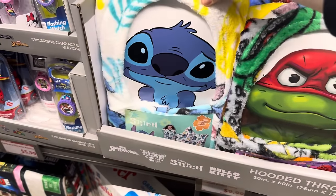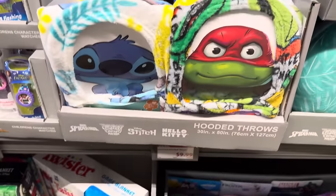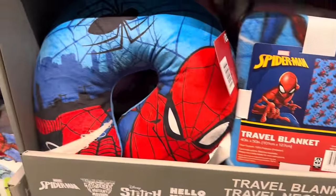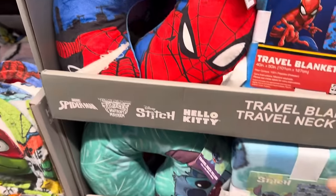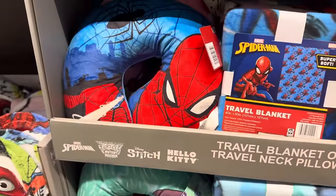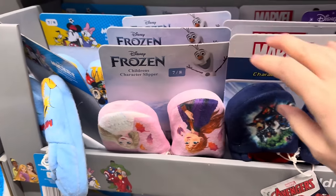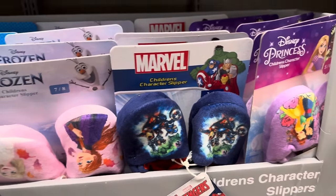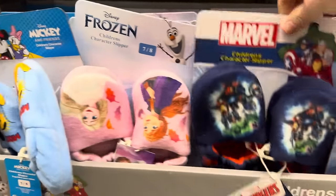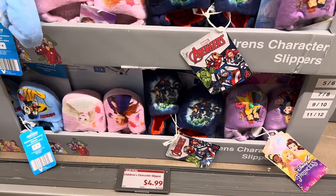Hooded throws — we have Stitch, Ninja Turtles, Hello Kitty, and Spider-Man. $9.99. It's such a great thing to throw on in the mornings when it's cold and you just need to get cozy. Anybody have travel plans coming up? Travel blanket or travel neck pillow — $6.99. They come with Spider-Man, Ninja Turtle, Stitch, and Hello Kitty. The travel blanket comes in 40 inches by 50 inches. Children's character slippers go from size 5/6 up to 11/12 — we have Frozen, Mickey Mouse, Marvel, and Princesses. $4.99 — stick those in a stocking even.